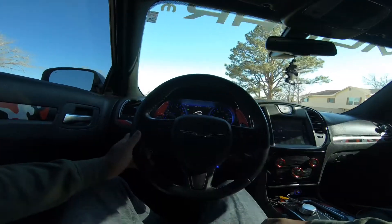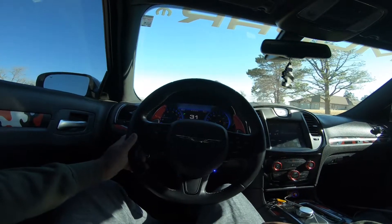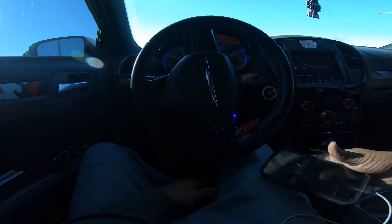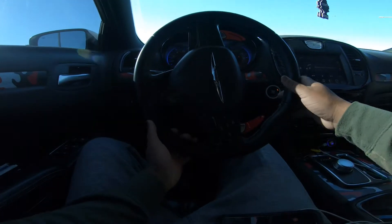I'm gonna give y'all some pulls, man — not crazy. Let's go. Alright y'all, here we go. Let's see — I don't know if I can get to 60.